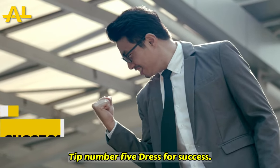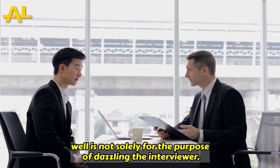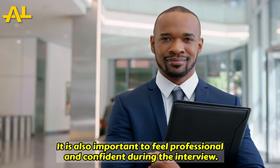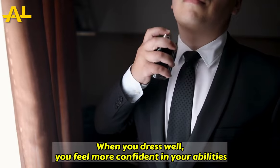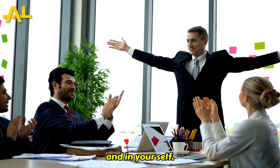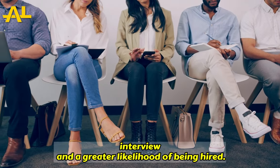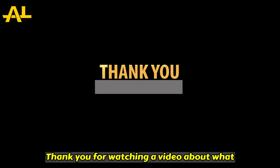Tip number five: dress for success. Remember that dressing well is not solely for the purpose of impressing the interviewer — it is also important to feel professional and confident during the interview. When you dress well, you feel more confident in your abilities and in yourself. This will result in a more successful interview and a greater likelihood of being hired.